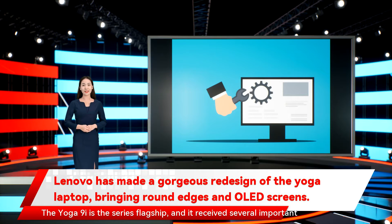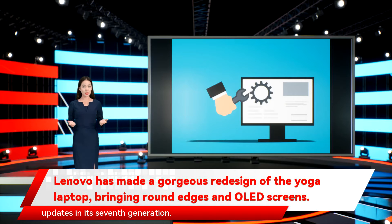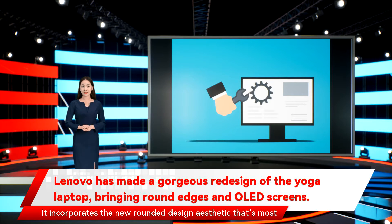The Yoga 9i is the series' flagship, and it received several important updates in its 7th generation. It incorporates the new rounded design aesthetic that's most apparent around the edges of both the display and chassis, and is available in two colors: storm grey and oatmeal. That's not only a fresh look, but rids the laptop of uncomfortable edges.